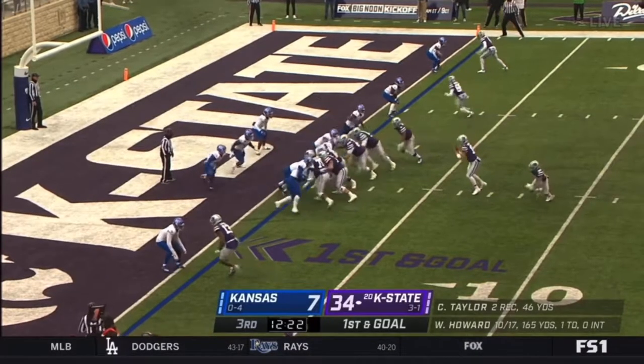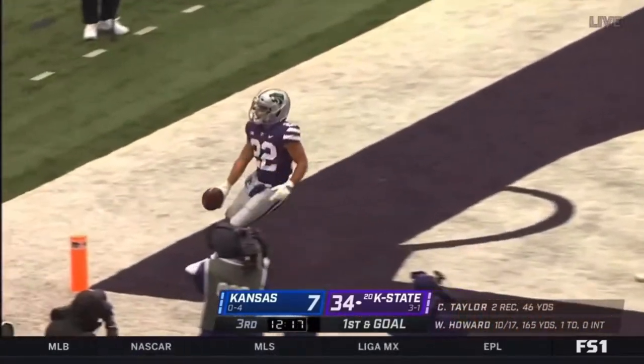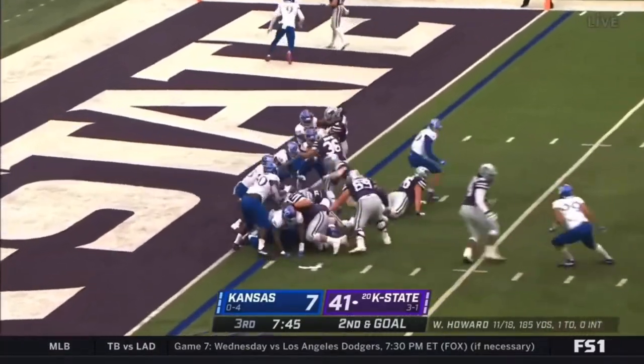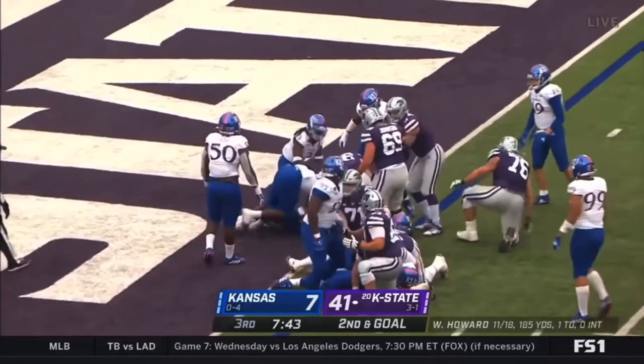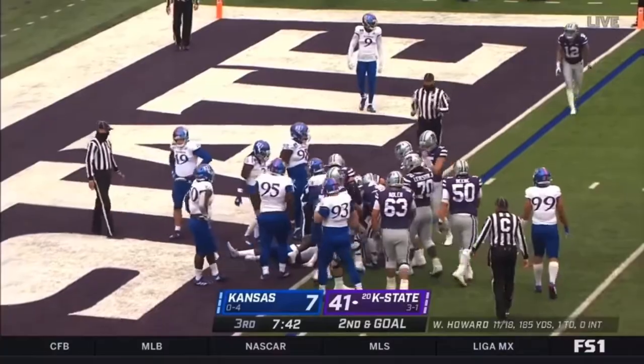Knocking at the door, already up by 27. Little pitch — touchdown! Touchdown! Trotter probing, finds the end zone — touchdown, K-State.